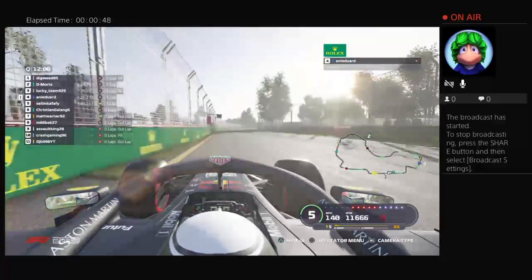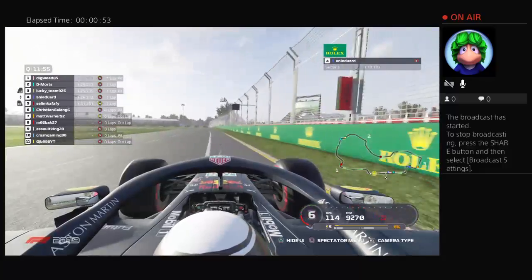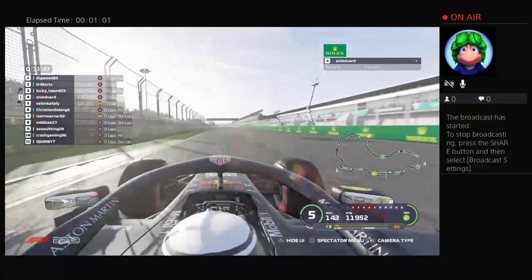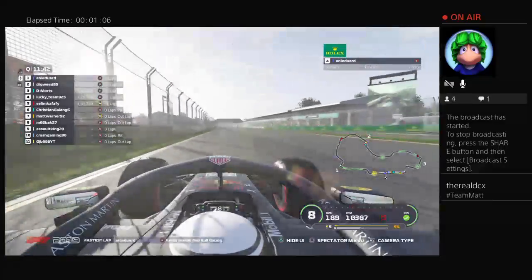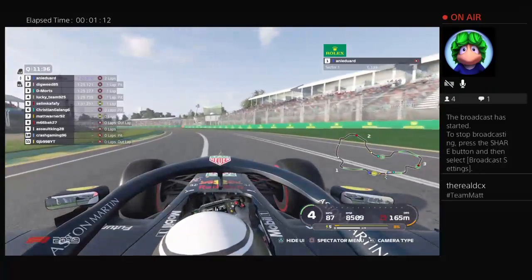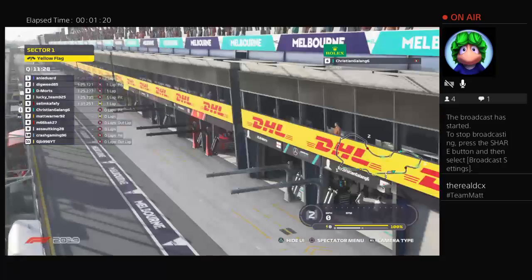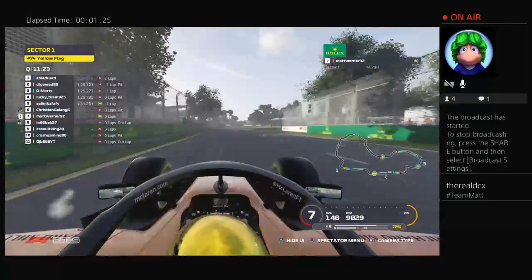Coming up now through the back section in towards the tight hairpin, one of the penultimate corners. So what sort of time is this from Annie — is it an improvement on his 1:26? Yes it is, and that puts him in P4, already two seconds up on that time. Remember, whatever tyre you use to set your fastest lap will be your tyre for the first lap of the grand prix, as we go on board with the McLaren of Matt on those medium tyres.